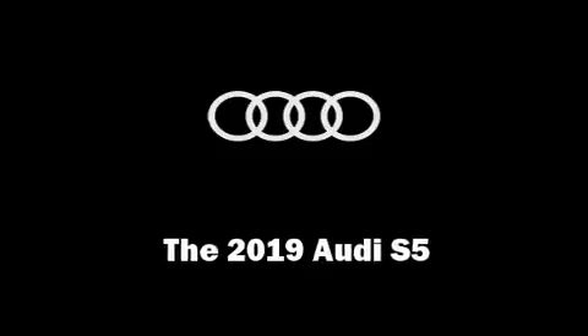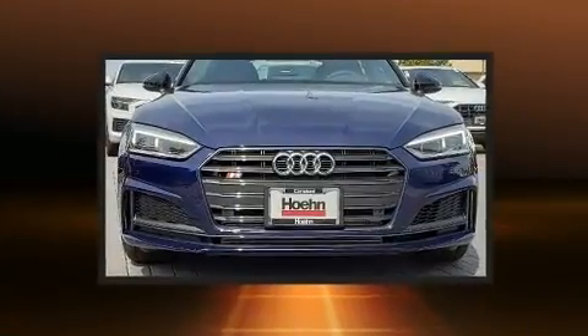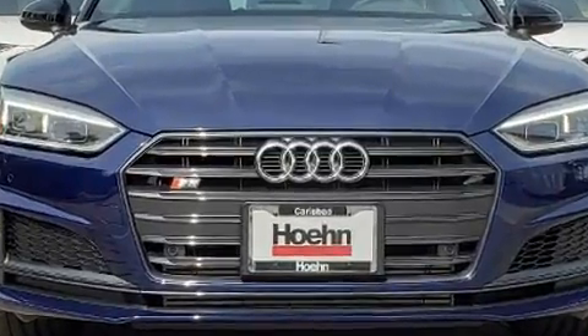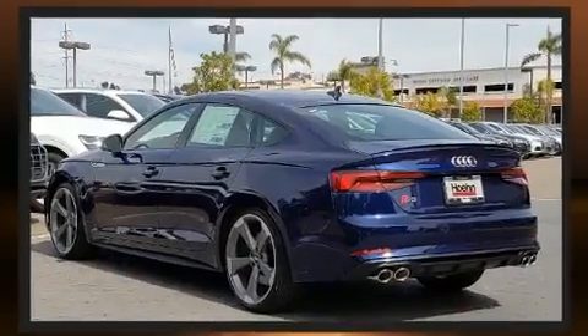Come test drive this 2019 Audi S5. Smooth gear shifts are achieved thanks to the refined six cylinder engine, providing a spirited yet composed ride and drive. Turbocharger technology provides forced air induction, enhancing performance while preserving fuel economy.